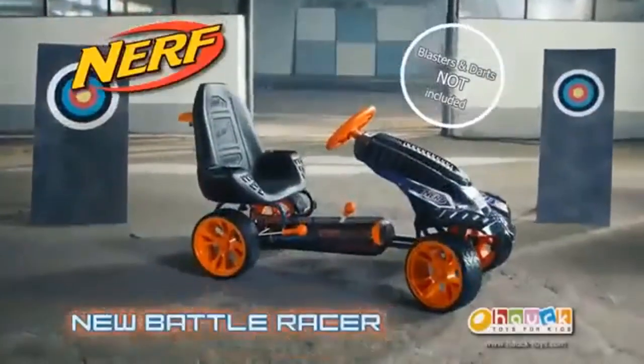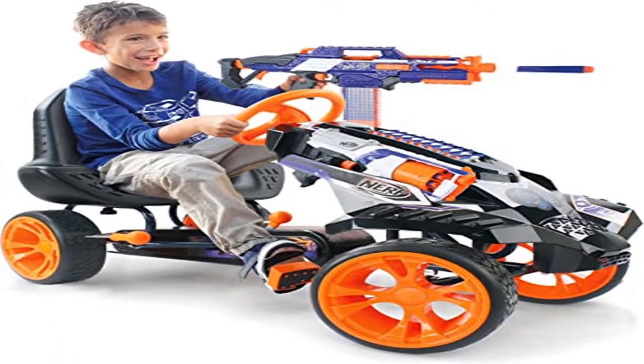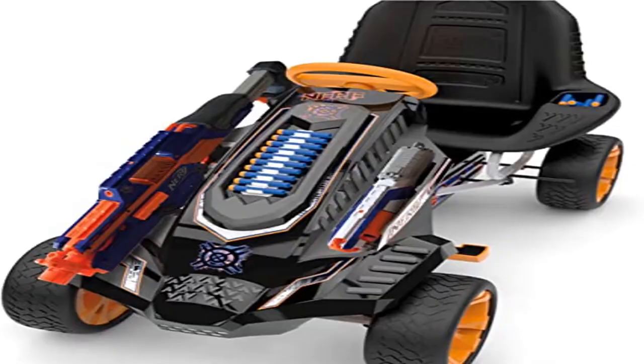Sturdy tubular steel frame. Nerf orange ball-bearing mounted rims with low-profile tires. Sporty three-point steering wheel for responsive, quick steering. Speed can be kept in check with the easy-to-use handbrake. Race-styled pedals. Holds up to 120 lbs. Blasters and darts not included.